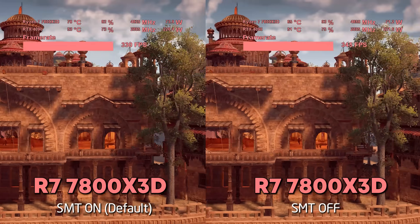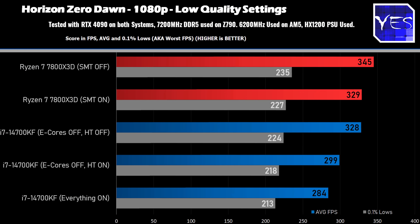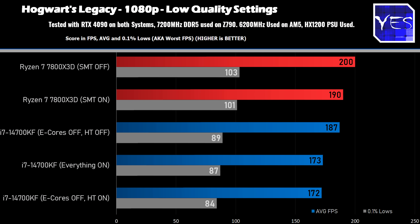Moving on to the Intel side, this was a similar scenario — we did gain FPS with everything turned off, the e-cores and hyper-threading, but then when hyper-threading came back on, we did a little better than the original default configuration. Continuing on with Hogwarts Legacy, the 7800X3D scored another boost in FPS of around 5%. On the Intel side, this also scored a big boost with hyper-threading and e-cores off, but with just the e-cores off, we saw no real gain.